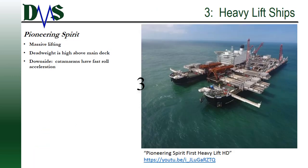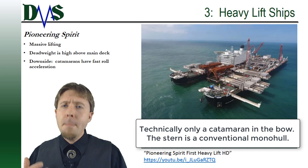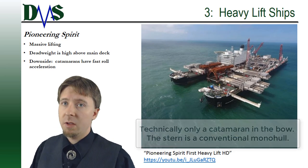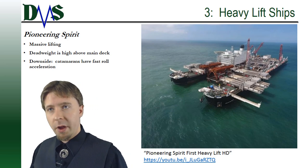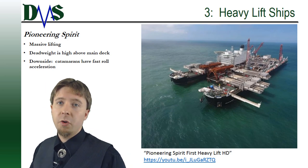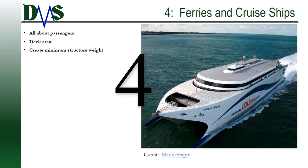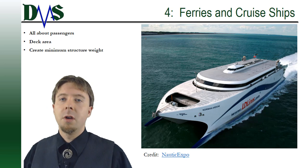Number three: heavy lift ships. A great example is the Pioneering Spirit, which has massive lifting capacity — and again the dead weight is high above the main deck. One downside for heavy lift ships is that catamarans do have fast roll acceleration.